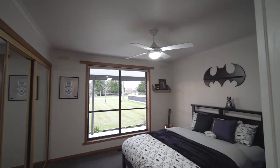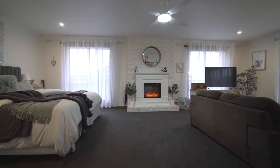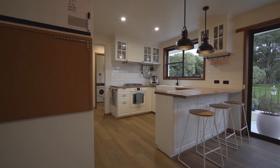The home offers four bedrooms, a master with parents retreat living space, a spacious family living area, and a floor plan that allows for the family to spread out.